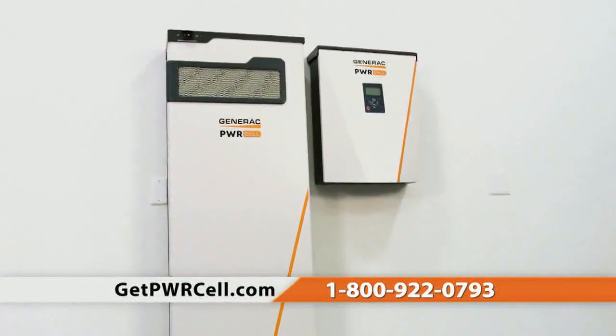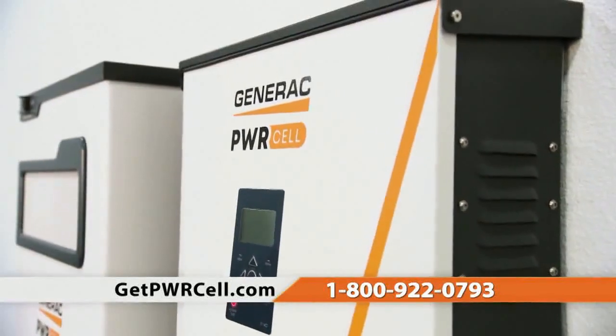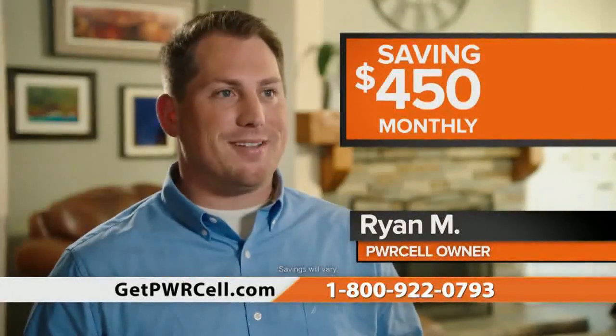Introducing the Generac PowerCell, a battery storage system that harnesses the power from the sun to help reduce your electric bill and provide backup power during utility power outages. With the battery storage solution, we're saving about $450 a month.